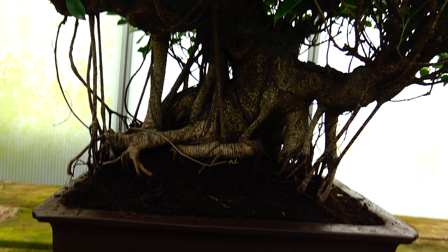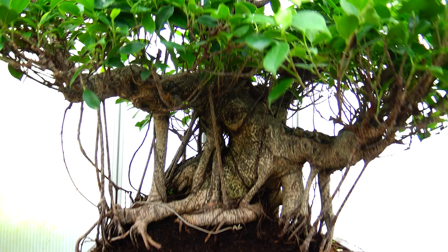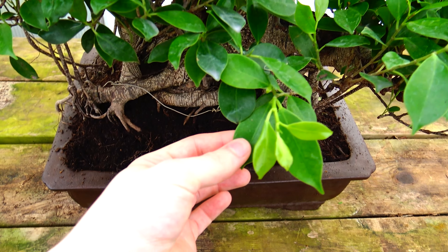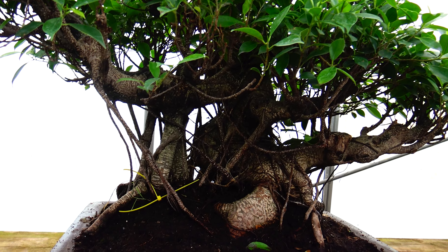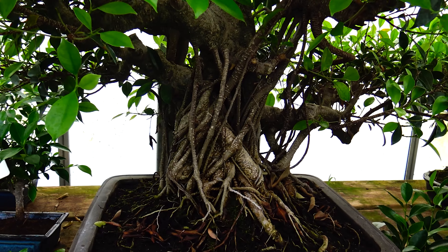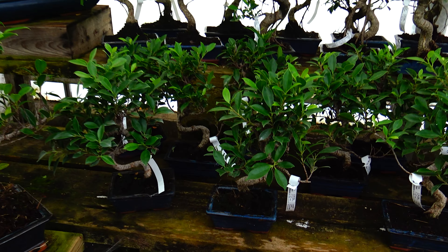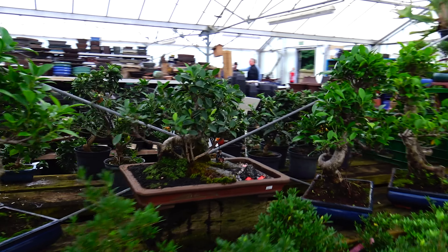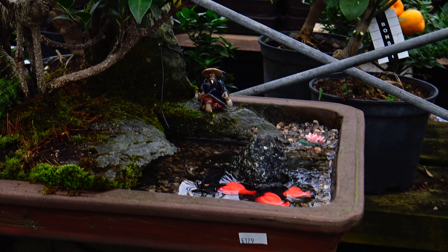It was raining outside so I just came into the indoor greenhouse. Look at this one right here — the aerial roots on it are just crazy. You can see them right there coming down. I believe this is Ficus Retusa. There's so many of them the whole way along here — I just love the aerial roots and how they're all twisting around. There's also this one over here with a little man on it doing some fishing, with a little fish in there.